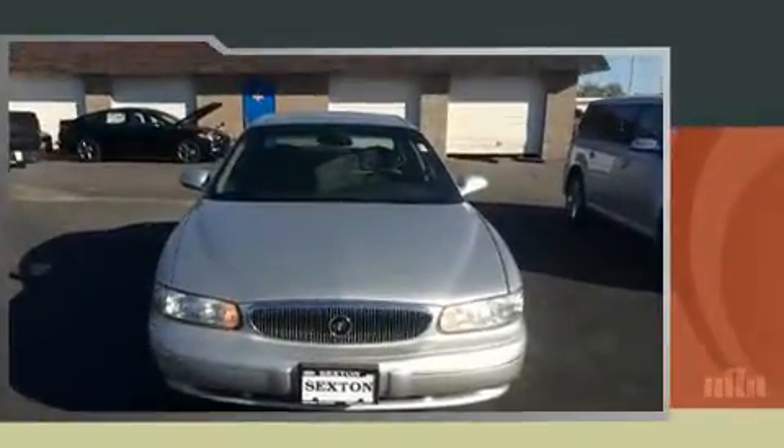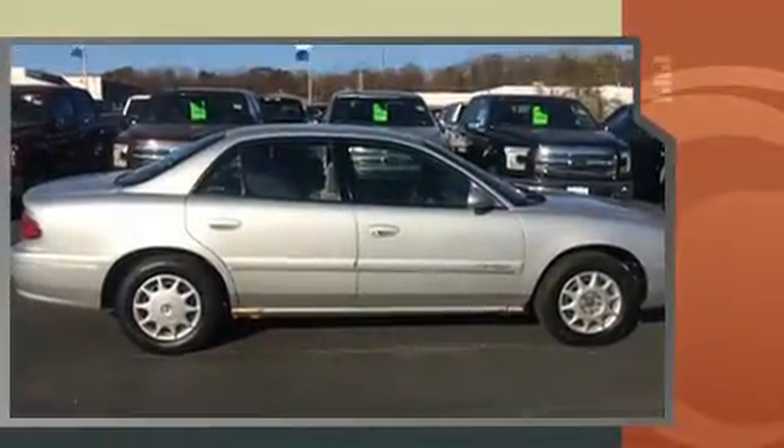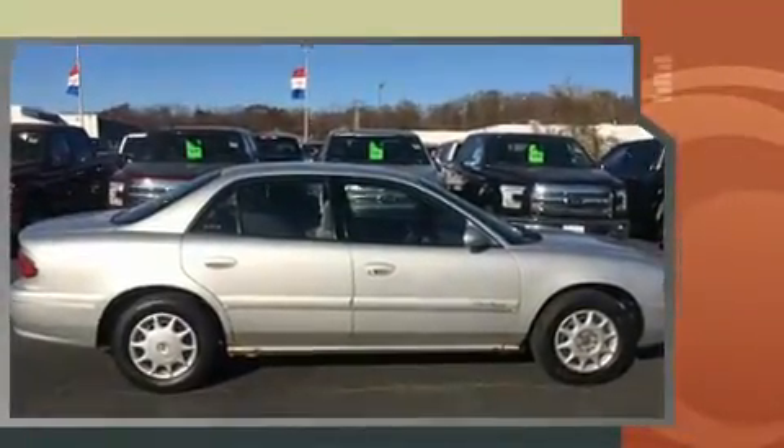Introducing the 2002 Buick Century. This four-door, six-passenger sedan provides exceptional value. Smooth gear shifts are achieved thanks to the refined six-cylinder engine, providing a spirited yet composed ride and drive.